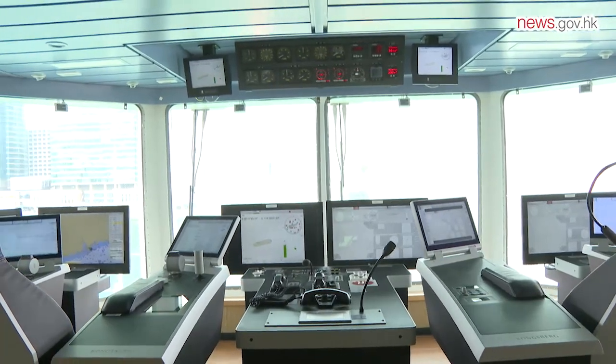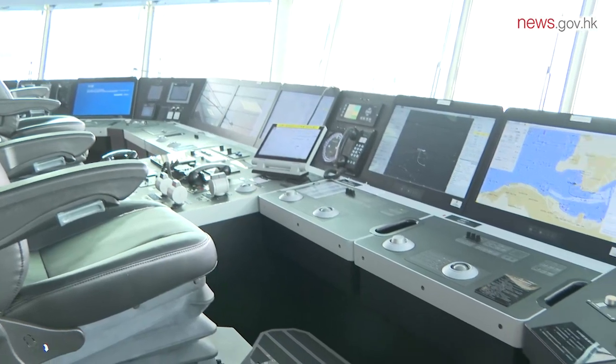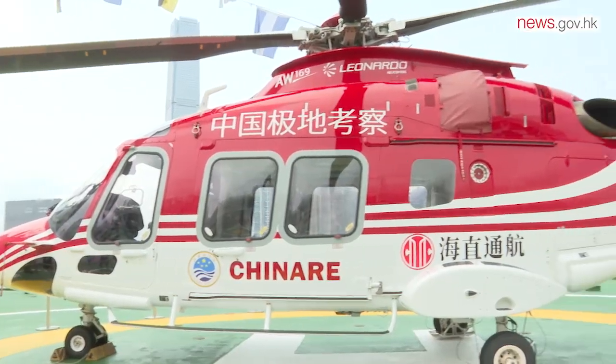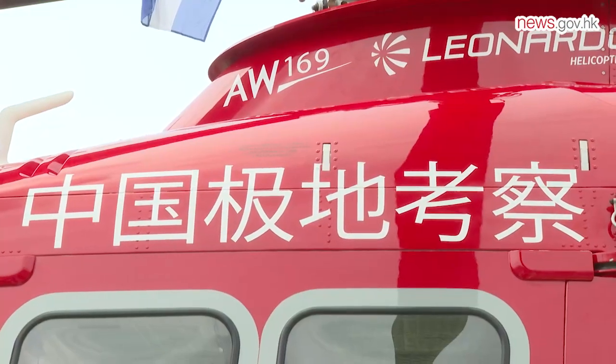It is also the world's first icebreaker to adopt bi-directional and 360-degree free-rotation technologies. The ship is equipped with a helicopter for emergency rescue as well as supplies delivery.